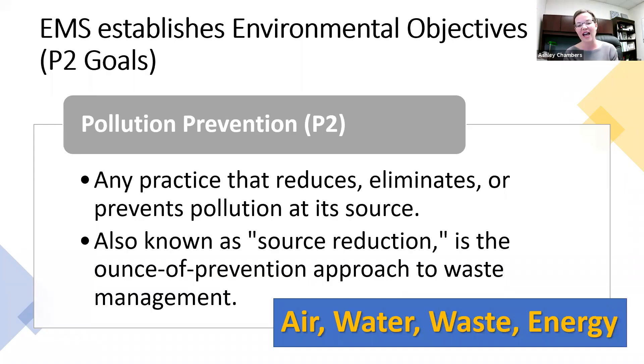A quote I always like: 'An ounce of prevention is worth a pound of cure.' That's ultimately what P2 is. The more we can work to prevent pollution at the source — or eliminate that source altogether — the easier our company's job will be down the line. P2 is any practice that reduces, eliminates, or prevents pollution at the source. It's also called source reduction. P2 focuses on clean and sustainable production and operations, and building that culture within an organization that supports a company's environmental goals.